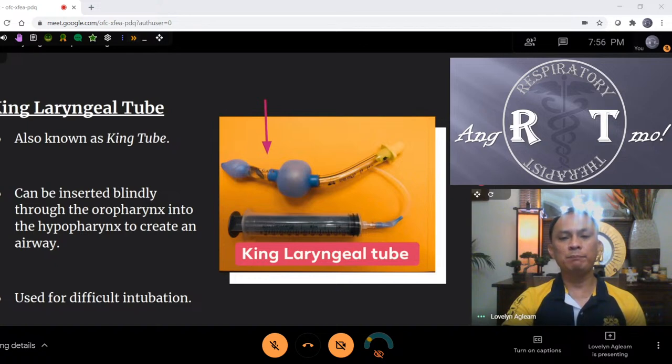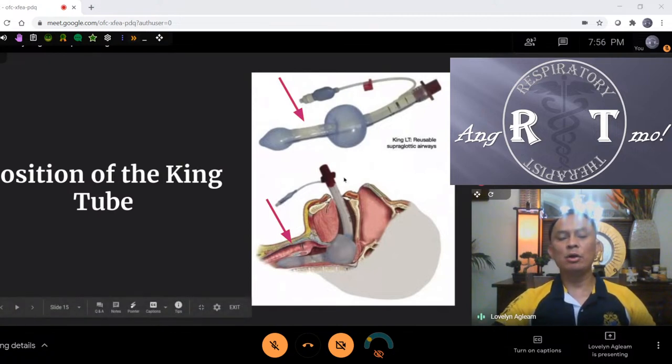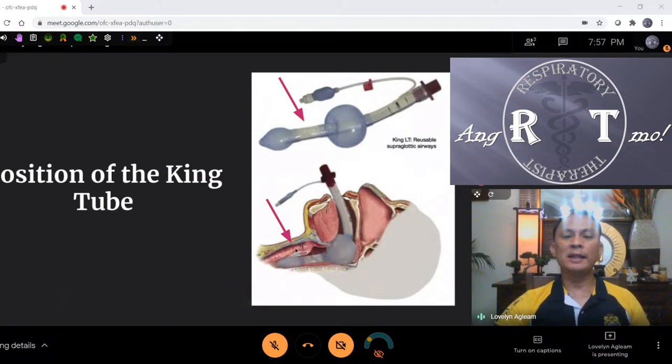This is the lateral view when you insert the King Tube. You don't need a laryngoscope — just open the airway and push it in. It goes directly to the esophagus. Inflate 60cc to inflate both balloons. The esophageal balloon blocks gastric content to prevent aspiration. The tracheal cuff prevents gas leakage to the upper airway, so you can ventilate. There's a small hole that directs gas to the lungs. This is a supraglottic type of airway — above the epiglottis — very common for EMT, LifeFlight, and limited-space trauma situations.